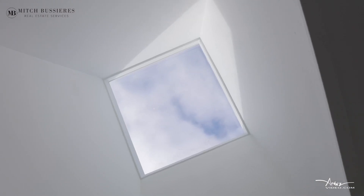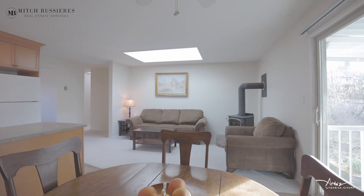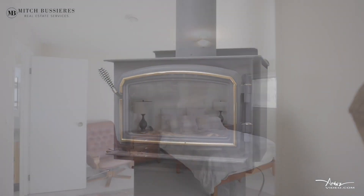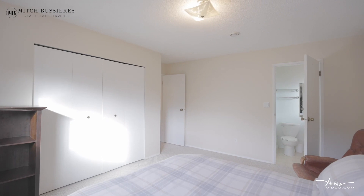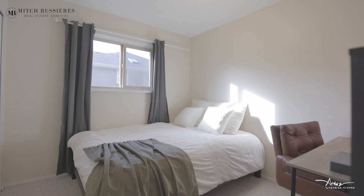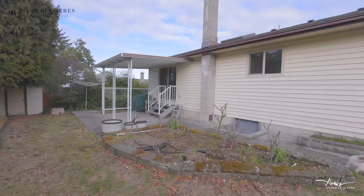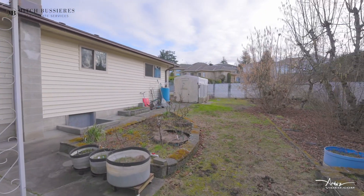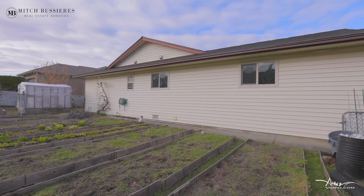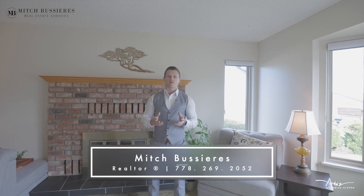Thank you so much for joining us. Thanks for taking the time to tour with me today. If you have questions about this property in particular or real estate on Vancouver Island, please reach out to the contact details below and I'd be happy to help.